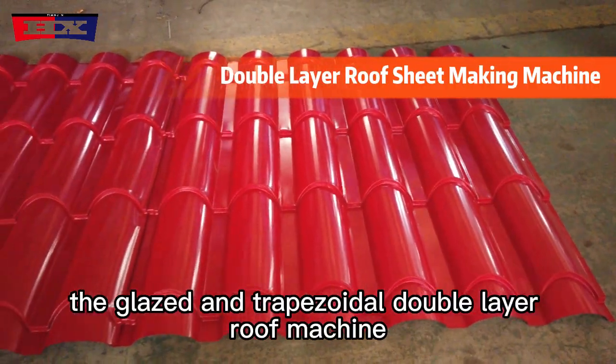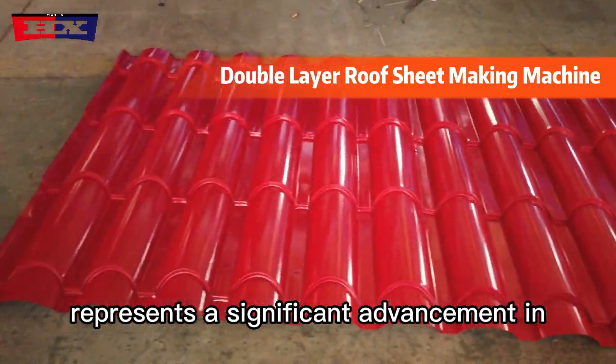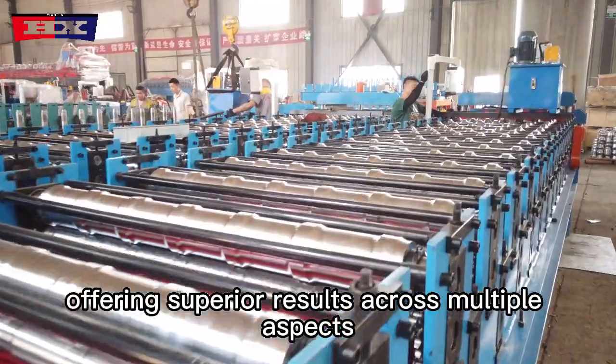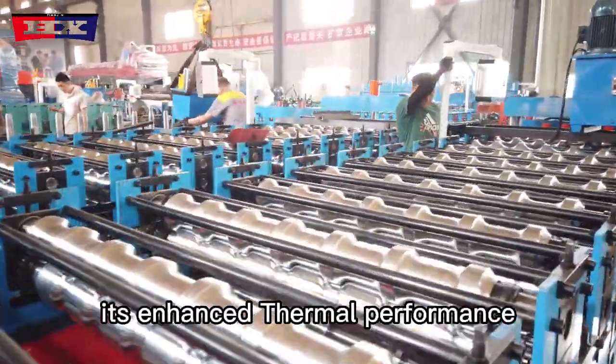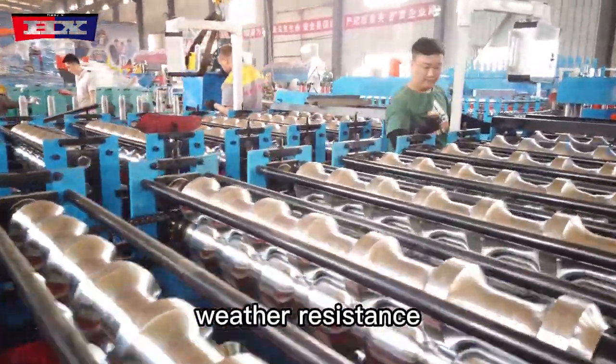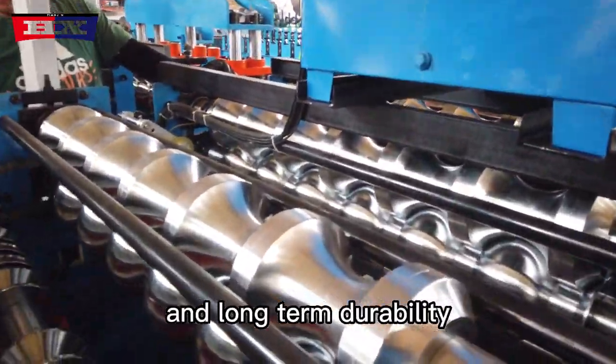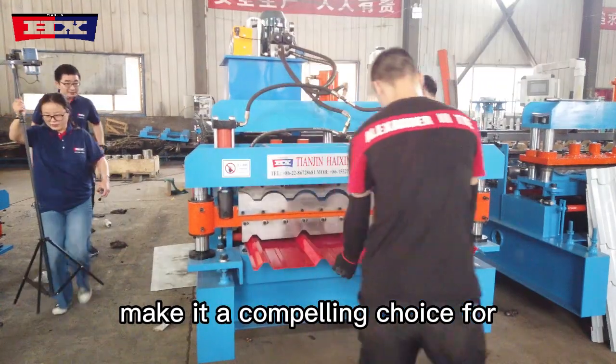The Glazed and Trapezoidal Double Layer Roof Machine represents a significant advancement in roofing technology, offering superior results across multiple aspects. Its enhanced thermal performance, weather resistance, aesthetic appeal, streamlined installation process, and long-term durability make it a compelling choice for any roofing project.